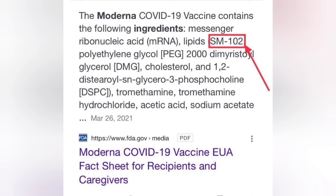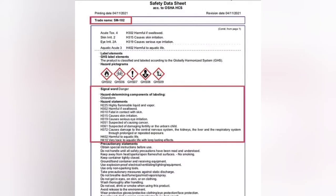So, what is this SM-102? Well, if you look it up under its trade name on OSHA, the safety data sheet comes up for it. And I'm going to read to you what it says. First of all, it's harmful if swallowed, causes skin irritation, causes serious eye irritation, and is harmful to aquatic life. This product is classified and labeled according to the Globally Harmonized System, GHS. The signal word for this chemical is danger.